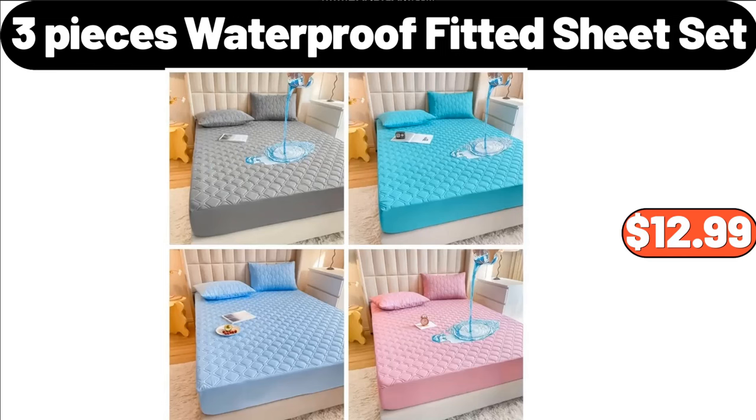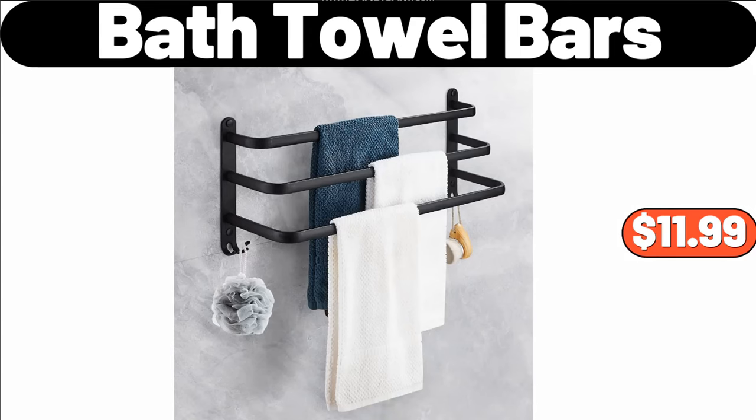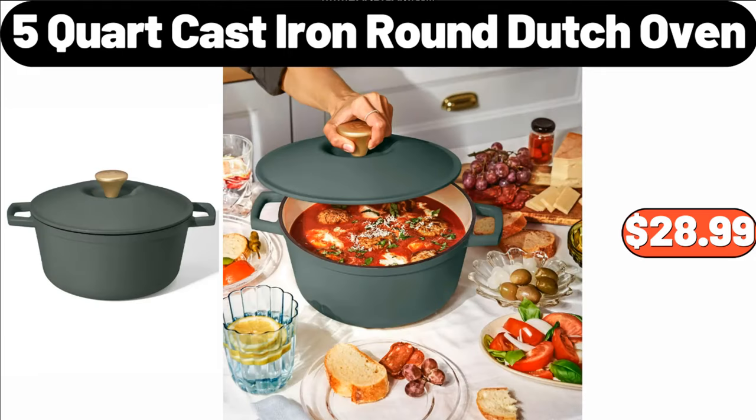3-Pieces Waterproof Fitted Sheet Set, $12.99. Aluminum Kitchen Sink Drain Rack, $6.99. Bath Towel Bars, $11.99. Hexagon Floating Shelves Set of 6, $24.99. 5-Quart Cast Iron Round Dutch Oven, $28.99.